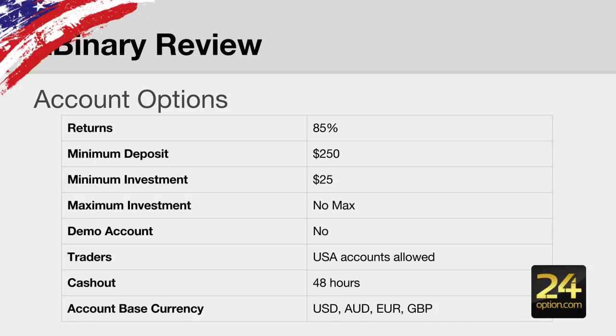The minimum deposit is $250. Minimum investment is $25 for call and put vanilla options, and for 60-second options it's $5. There is no maximum investment amount. They don't offer a demo account. US residents are allowed to trade here. Cash out is generally withdrawn within 48 hours, and you can trade in USD, Australian dollars, Euros, and British Pounds.